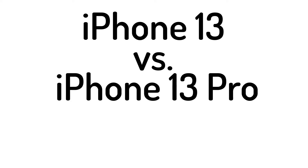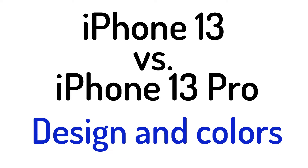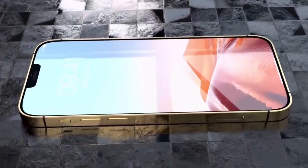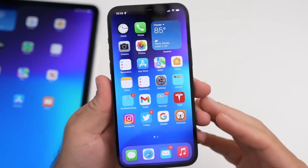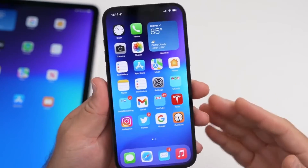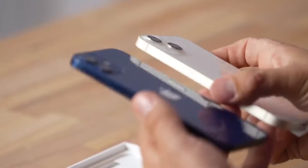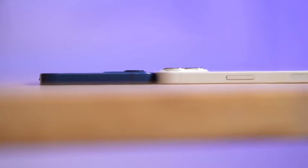iPhone 13 versus iPhone 13 Pro: design and colors. The good news here is that all four new iPhone 13 models get smaller notches. They've been reduced by 20%, which means you'll get a little more screen real estate whichever one you're using. That aside, the design of the iPhone 13 range isn't massively different from that of the iPhone 12 models.